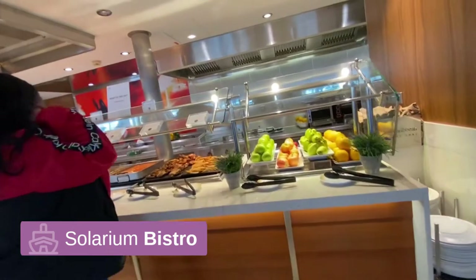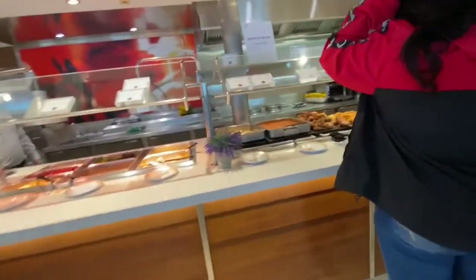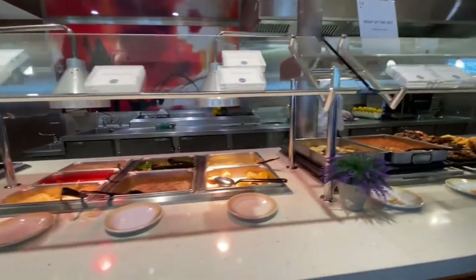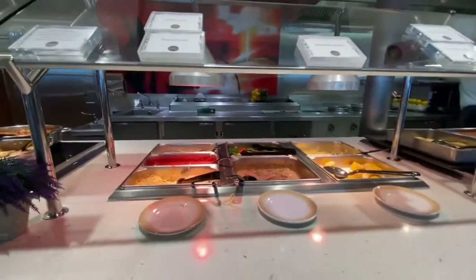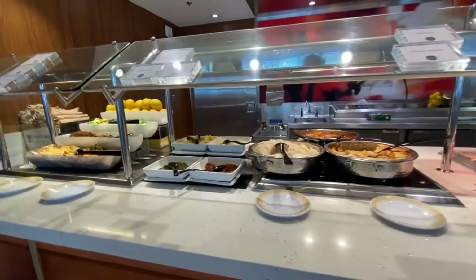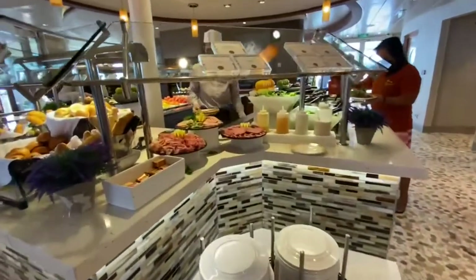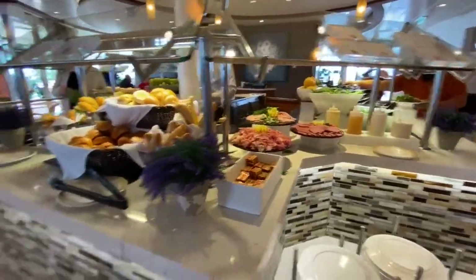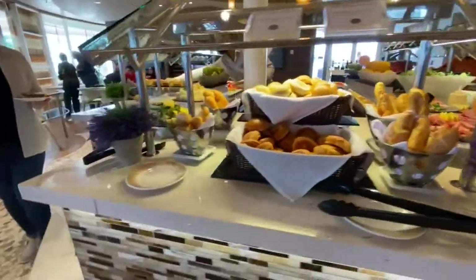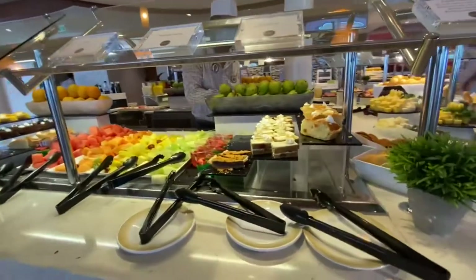So this is the Solarium Bistro. Looking to see what they have in here for lunch — some roasted chicken, some tilapia, corn on the cob, plate sauce, vegetable lasagna, beef stew. And we came over here — we have a little charcuterie area: some salami, cheeses, and then some desserts.